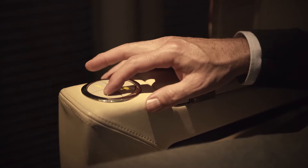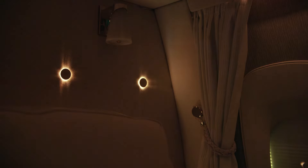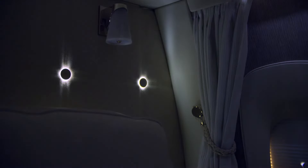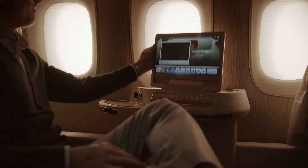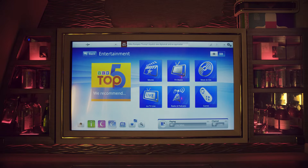You control the seat by the panel in your armrest or the touchpad. This is your suite, so you control the lighting, mood settings, and temperature — everything just the way you like it. The 32-inch HDTV gives you the feeling of being in your own private cinema. And obviously, the entertainment offerings are second to none, having won more awards for in-flight entertainment than any other airline.